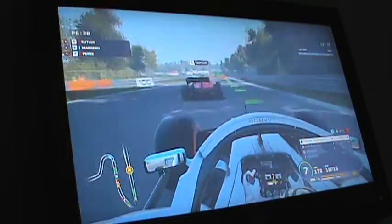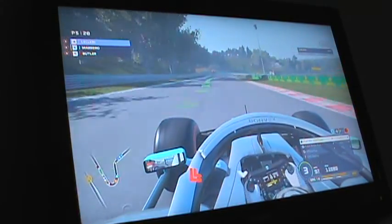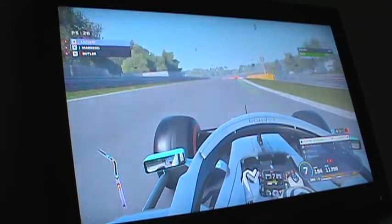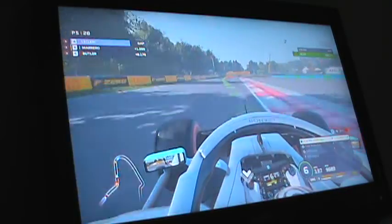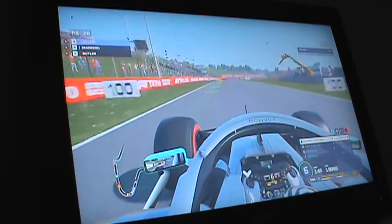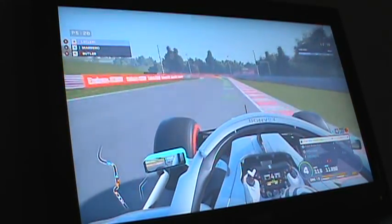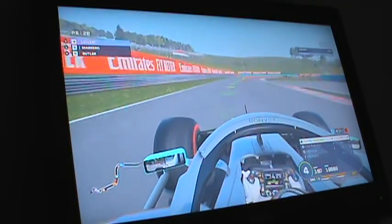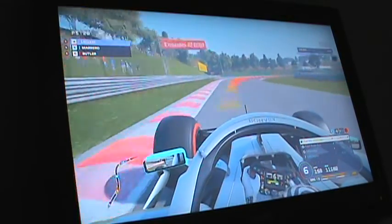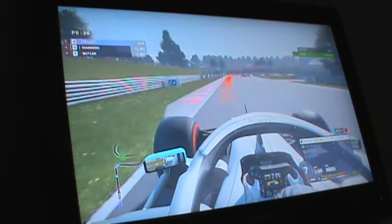Bottas is trying to get around at the front — this is the battle for the lead. Here comes Devin Butler — a dangerous move to pass. And I'm around Butler and out into P5! I'm doing a great job. I started 14th and I'm now into P5. I'm catching up on McLaren who's running in P4 right now. The McLaren cars are moving up as well — they're in P8 and P9.